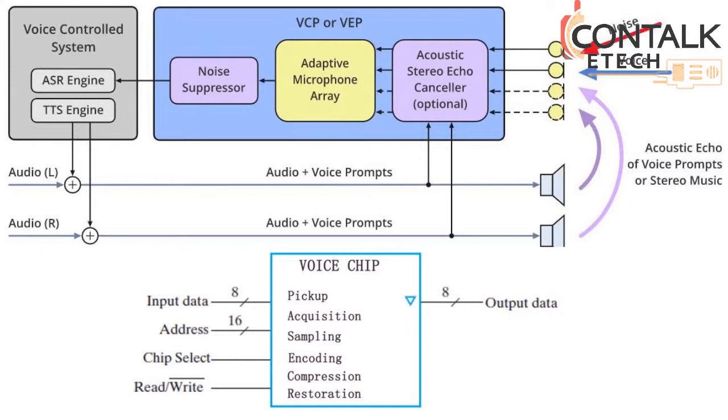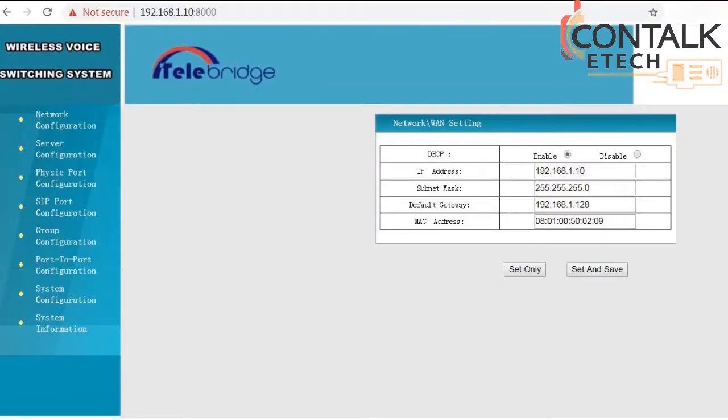The gateway adopts advanced technology of voice interaction. The pickup, acquisition, sampling, encoding, compression, and restoration of all voice are fulfilled in a highly integrated voice chip. In such a way, it guarantees high-quality voice without distortion. In addition, web page management is provided for easier controlling.